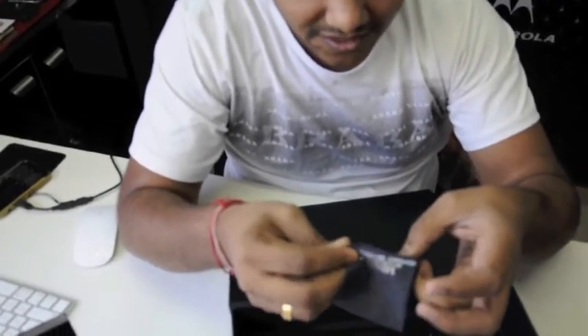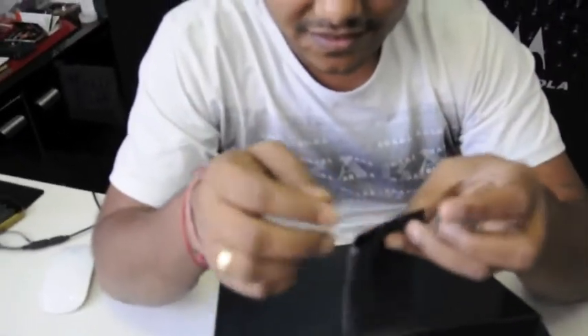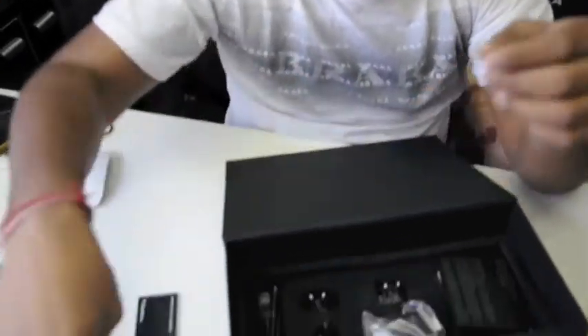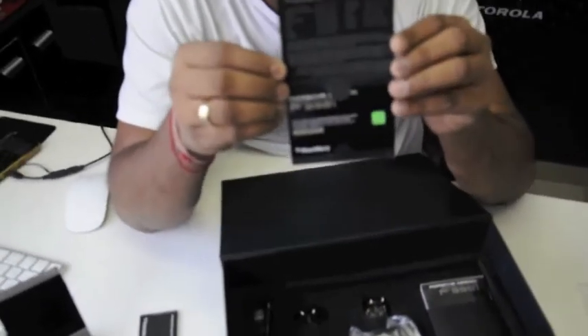This proves the luxury. Yes, this is the P9981. And this is the ownership card — this is very unique. This is a limited edition.